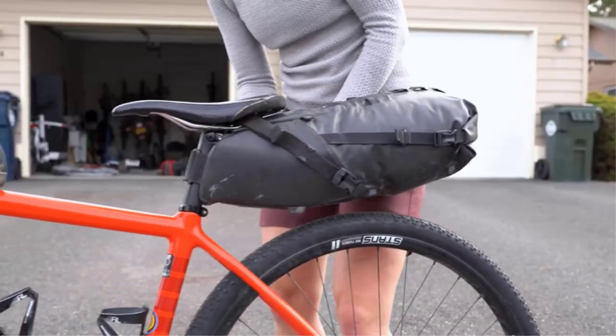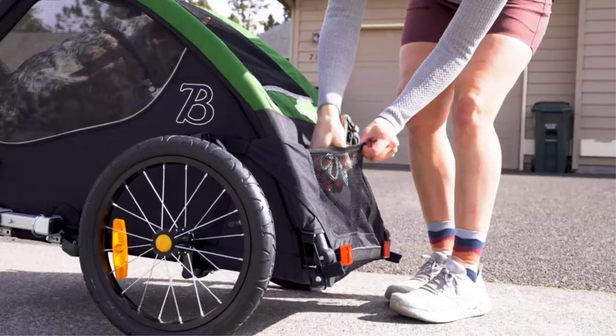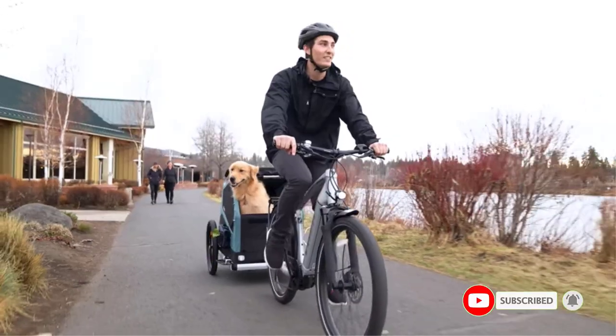In this video I will provide valuable information about the best bike trailers, including their varying features and advantages. I conducted thorough research and compiled a list of recommended products from renowned brands, making it easier for you to make an informed decision.